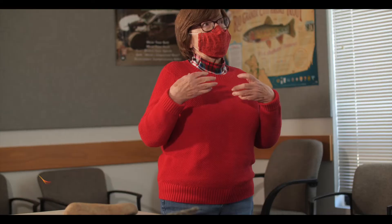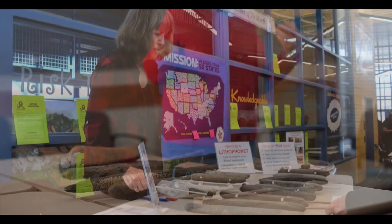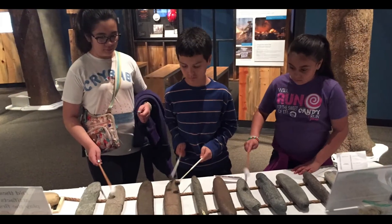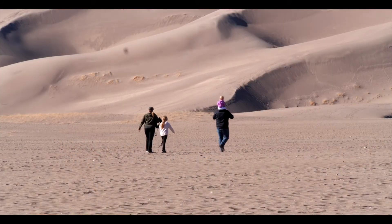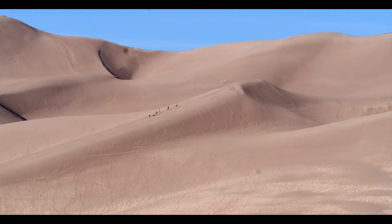I remember when you tapped them for the first time — I had chills. It started with History Colorado and the State Historical Fund, because they funded a grant to study these. Great Sand Dunes National Park and Preserve was very supportive of this research, and the Friends of the Dunes agreed to take on the grant.